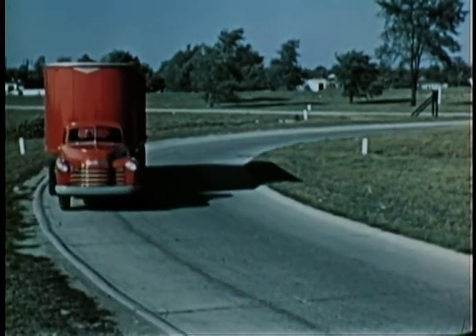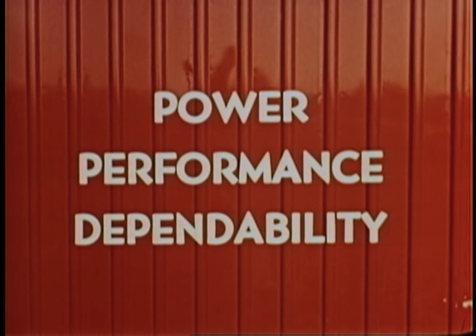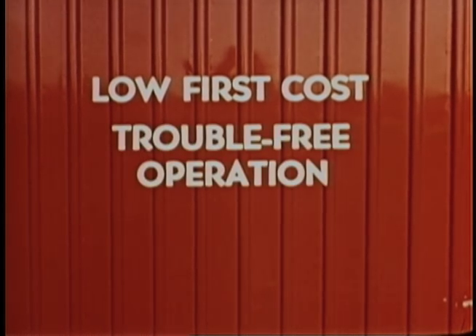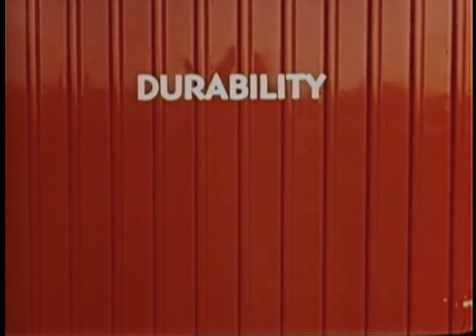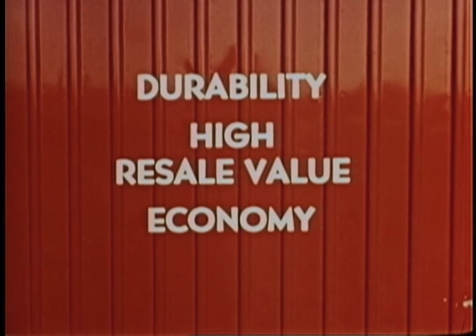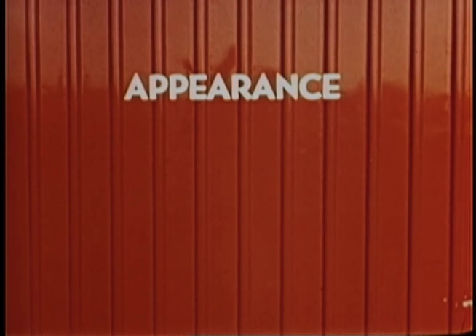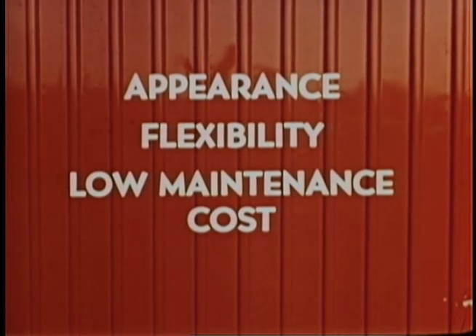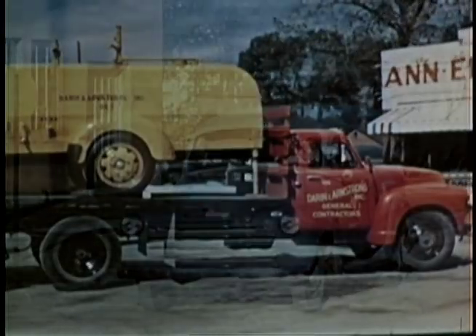But what makes one truck greater than another? What makes the 1953 Chevrolet the greatest truck on the road today? You could say power, performance, dependability — and you would be right. You could say low first cost, trouble-free operation, long life. Or you could say durability, high resale value, economy, or comfort, safety, ease of operation, or appearance, flexibility, low maintenance costs. You could say any of these features make Chevrolet trucks great, and you would be right.